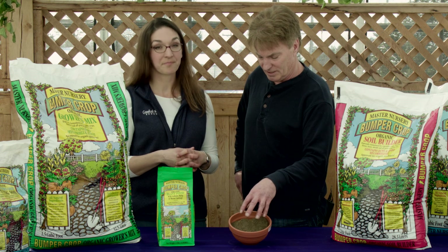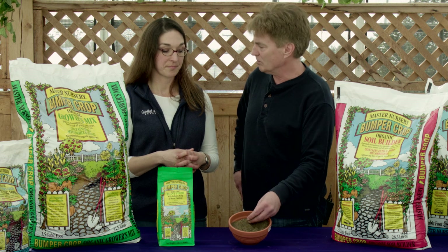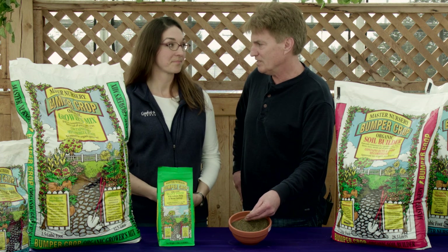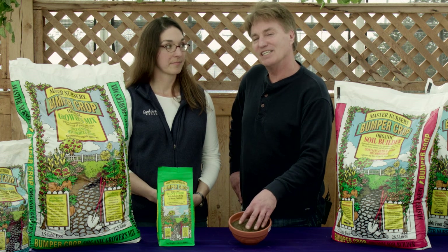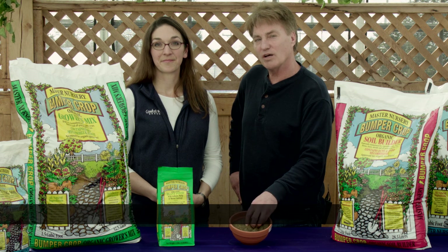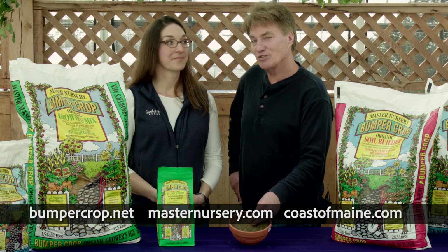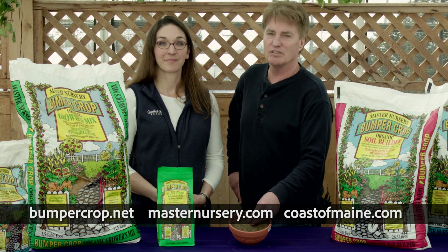So what we have is a uniform NPK, a nice slow-release organic fertilizer for heavy feeding plants that also helps with soil biology. You can find it at your local Master Nursery dealer. For more information, go to bumpercrop.net, masternursery.com, or coastofmaine.com — but most importantly, go to your local Master Nursery garden center.